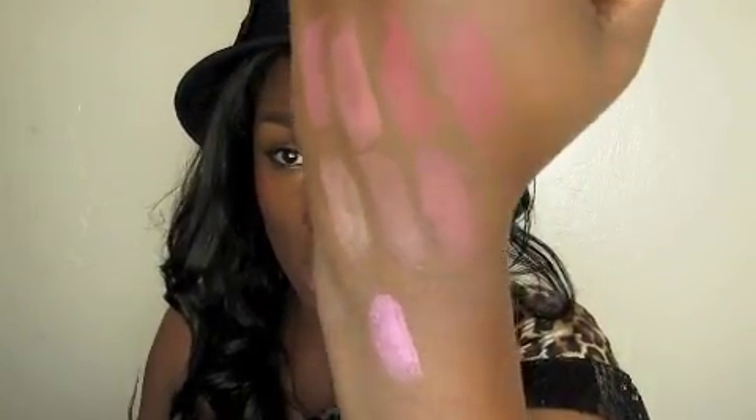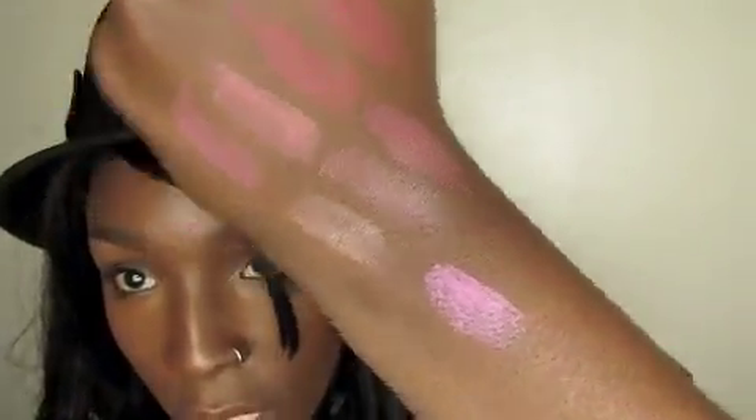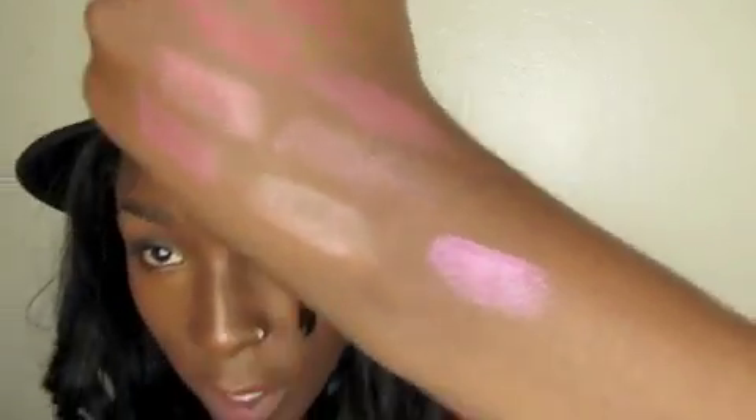Last but not least, I got one pink shade which is Pink Nouveau — one of the popular colors. I wouldn't call it a must-have, but it is popular. As you can see, it has a blue-base Barbie doll pink. It works with a lot of skin tones — you may have to play it up or down depending on your skin tone. Had to get it — great for spring and summer.